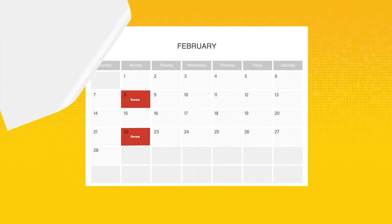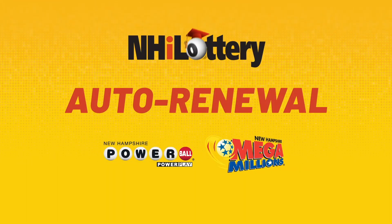You're done — it's that easy. Your numbers will be automatically purchased every two weeks without you having to remember. Stay in the game with New Hampshire iLottery's Auto Renewal and never miss a draw again.